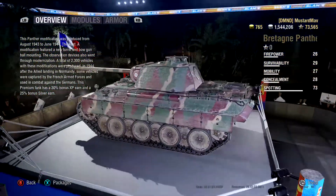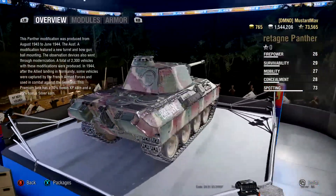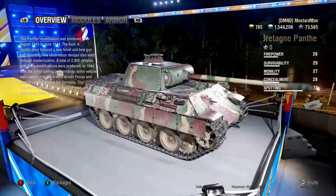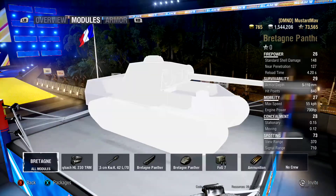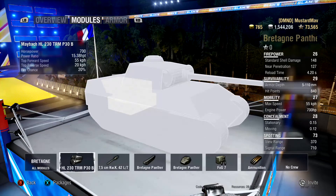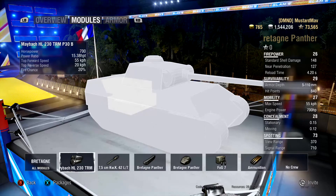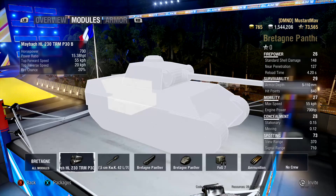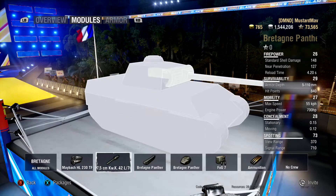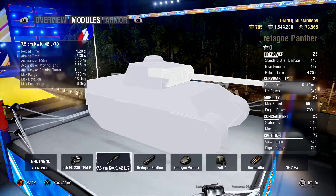When I was looking for a comparable tier 6 panther tank, I could only really think of the Wojtek. So I started to look at comparisons between the two, and they are literally similar in every stat category across the board, except for a different armor profile.